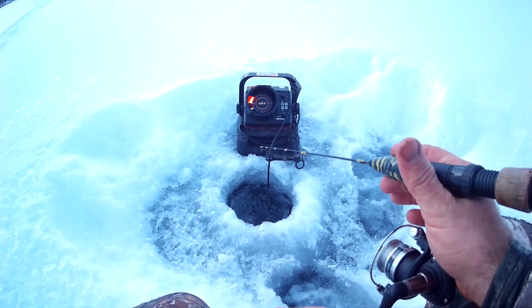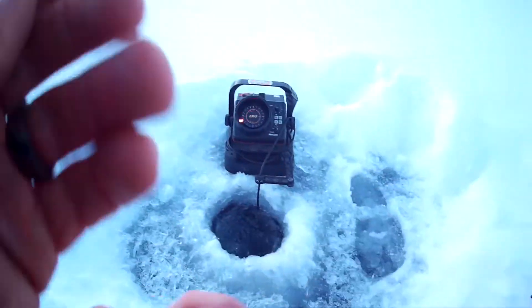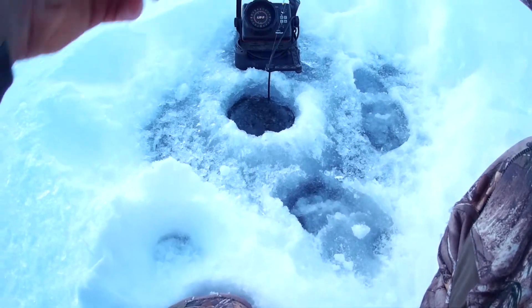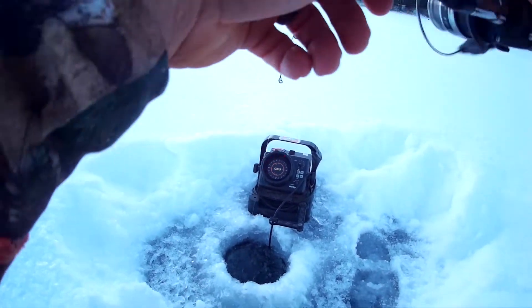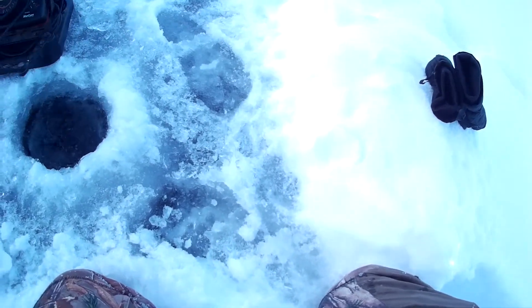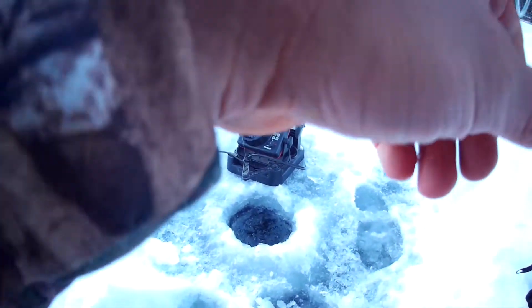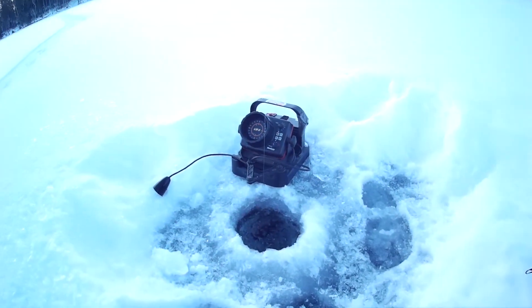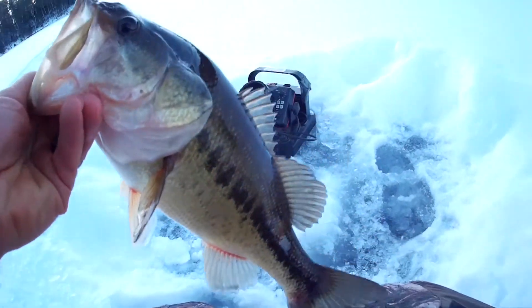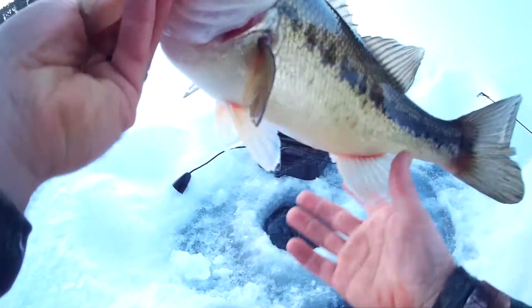Good work. Come on. There's a fish. Oh shoot, just got off. There he is. What do I got? Here we go. You're welcome. Oh geez, look at that. Nice bass.